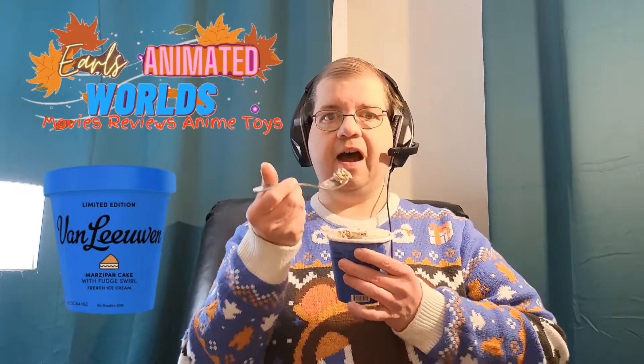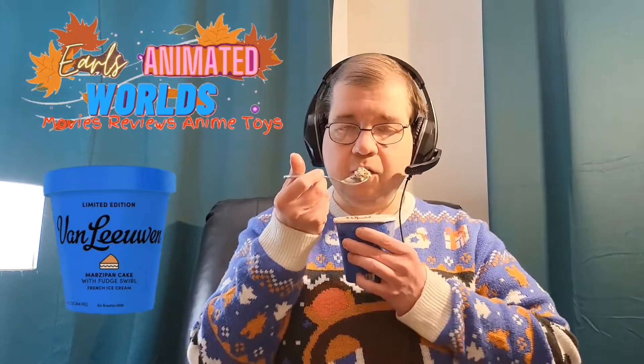It's really sweet. My thoughts on this are: if you're not a fan of marzipan — it's just almond paste — you're not going to like this. Me, I love marzipan. I love marzipan desserts. This is a good one.